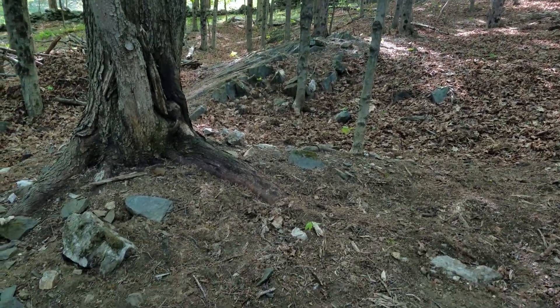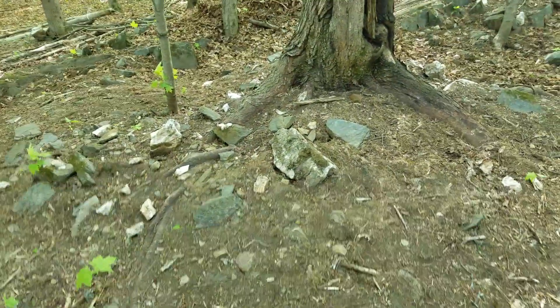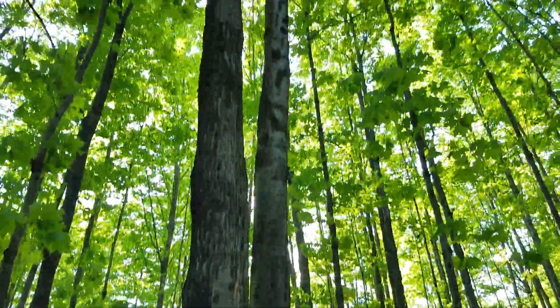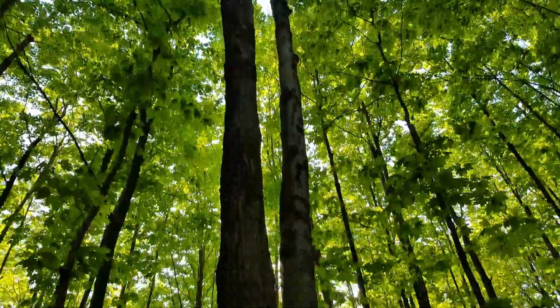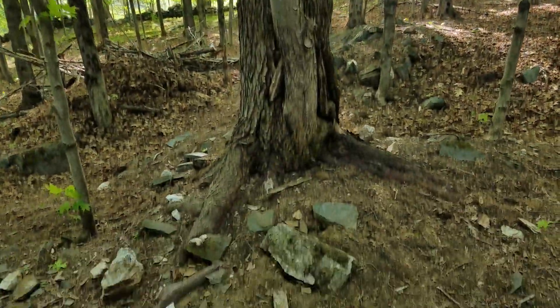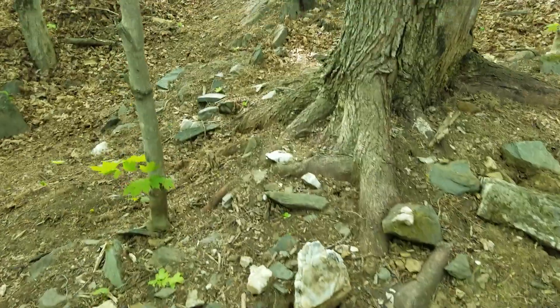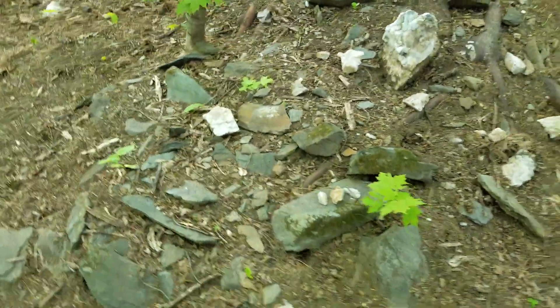Hey folks, this is Jimmy on the mountain. It's later in the day. I wanted to show you these tree roots. This is a maple tree. That's the canopy way up there and it's growing on ledge, so it has this really wide root and it pushed all these white stones up out of the root.